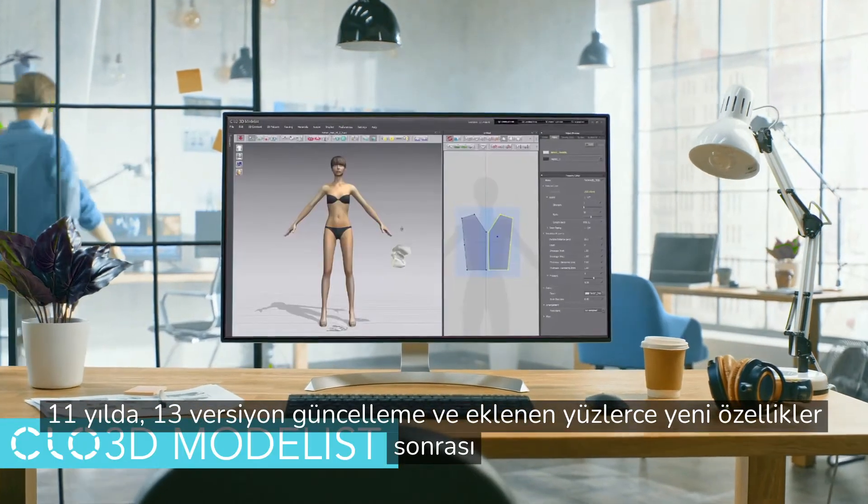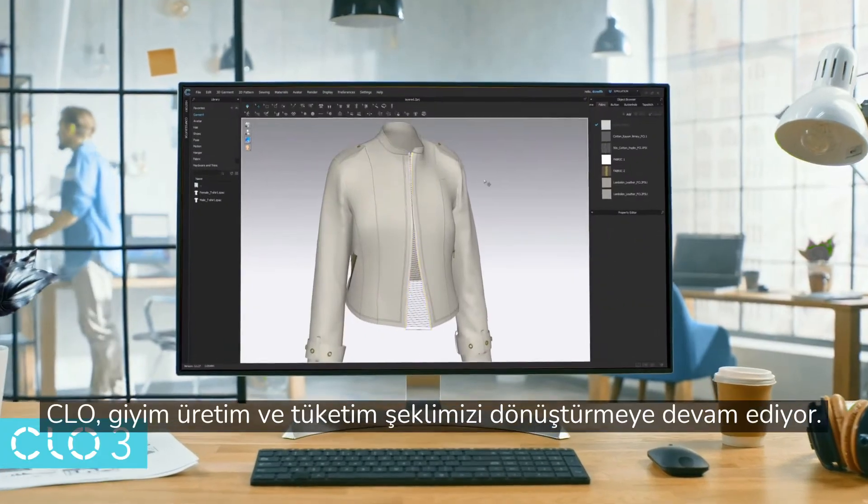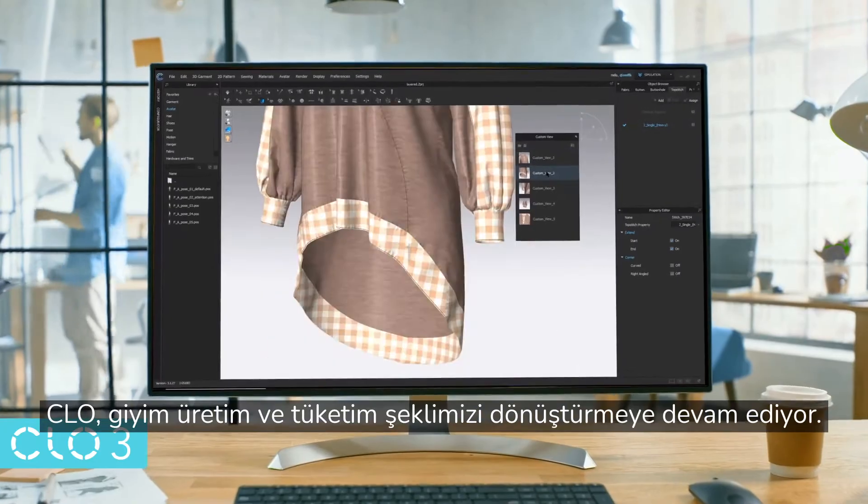11 years, 13 versions, and hundreds of new feature editions later, CLO has continued to transform the way we produce and consume garments.